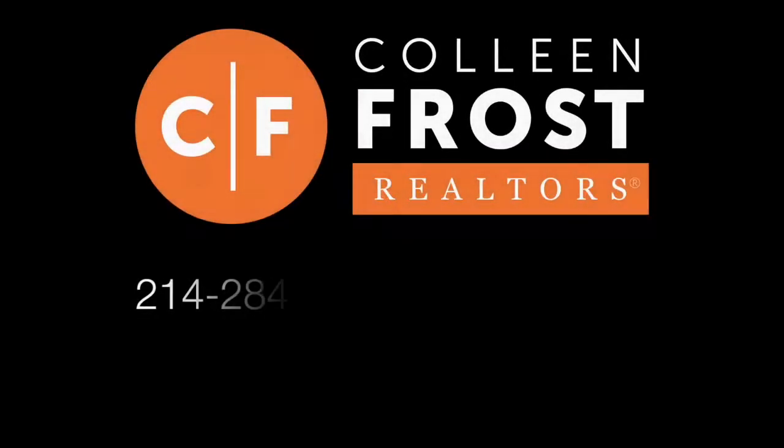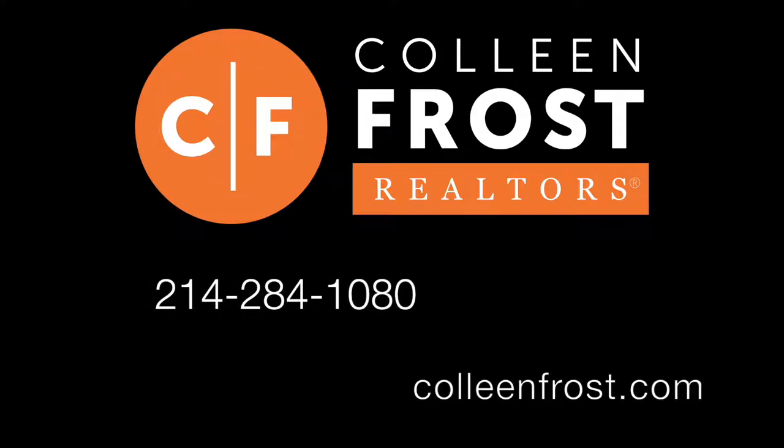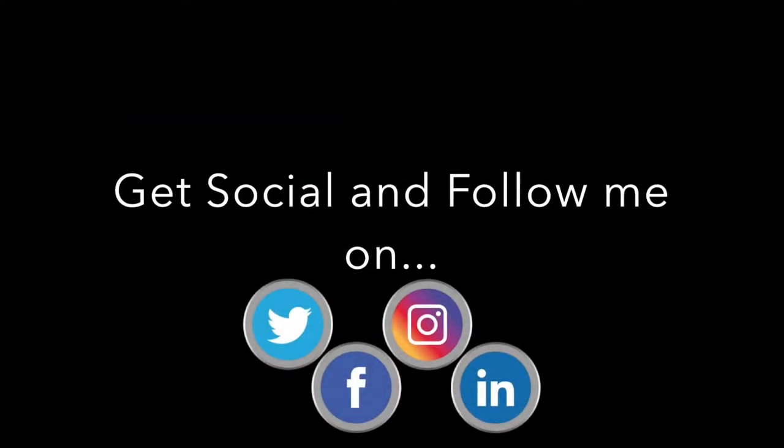If you would like a private tour of 1018 Homer Johnson, give me a call today at 214-284-1080. Make sure you check out our website at ColleenFrost.com for professional photographs, and follow us on social media — Facebook, LinkedIn, Twitter, and Instagram. Have a great day.